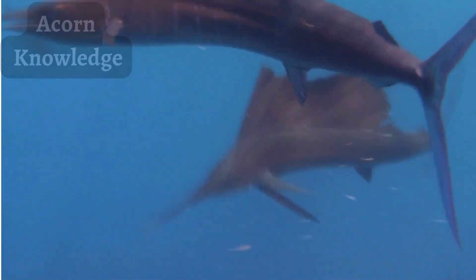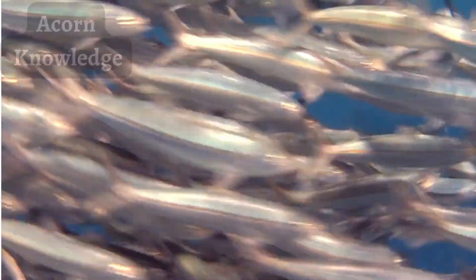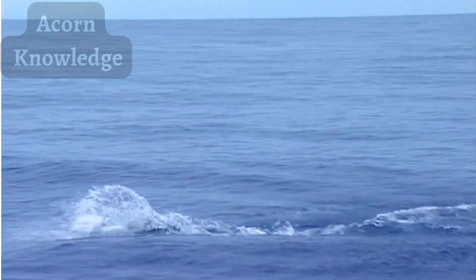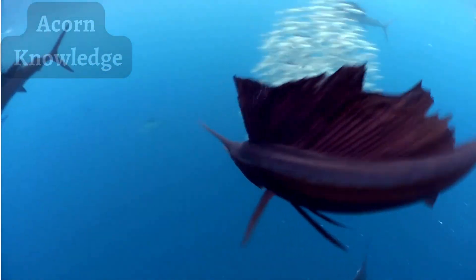They feed on smaller fish, crustaceans, and squid. In particular, they like to feed on sardines and anchovies. Sailfish are billfish, which are a group of fish with pointed bills, and includes the swordfish and the marlin. Sailfish have a sword-like upper jaw twice as long as its similarly pointed lower jaw.